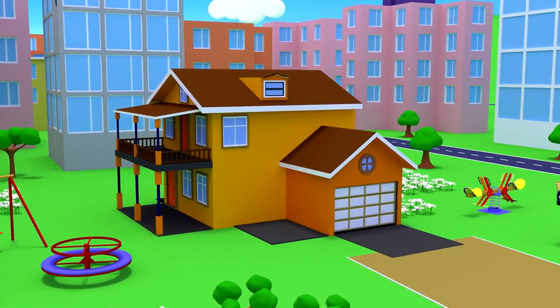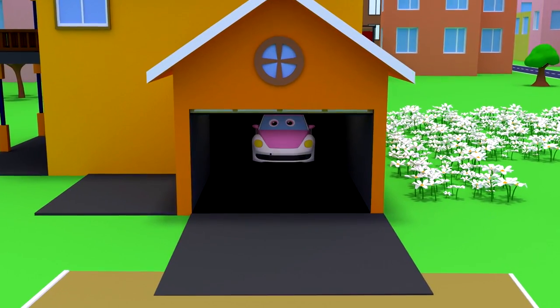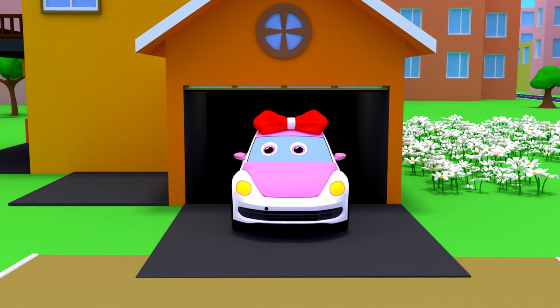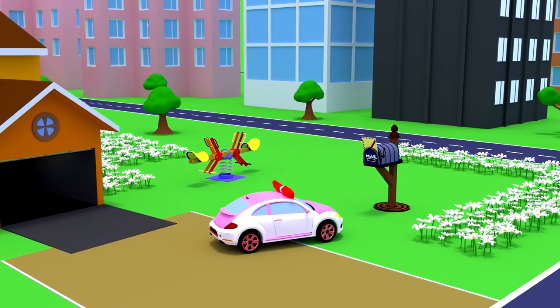Hi, guys! What's up, everyone? A car — Lucy lives in this house. Hello, Lucy!